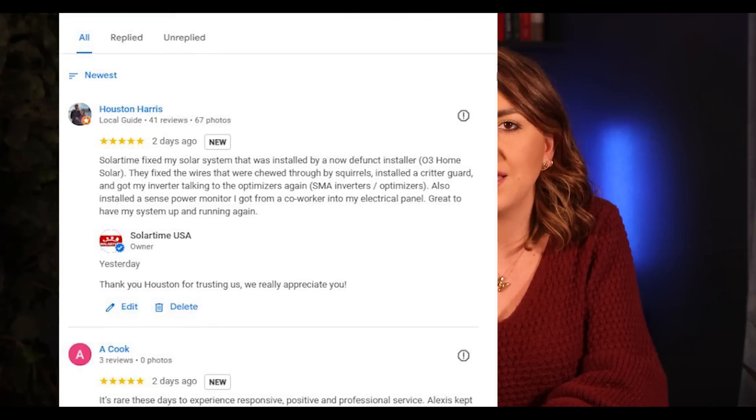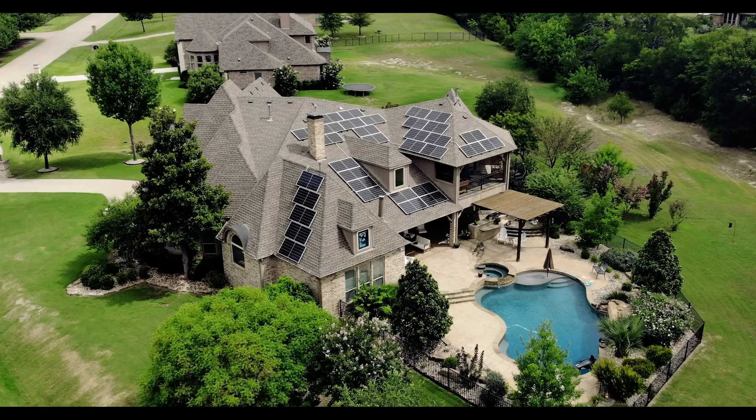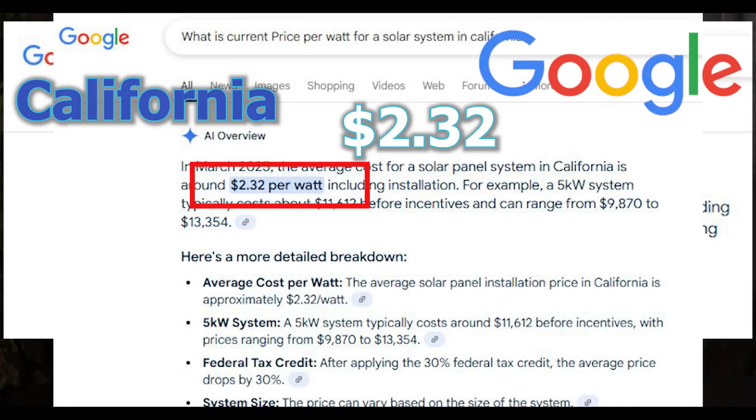We've actually seen quite a lot of this in the DFW area. Companies sell systems at extremely low rates, but once it comes to service or fixing issues, you cannot get in touch with them. Some of these companies will even have good reviews, but after a few years when problems come up, they cannot handle all the calls and do not have the capital to honor the warranties and be there for you when you need it. There's a pretty specific price range that most good companies will be in, and they will also be using good equipment. Stay away from companies that have prices outside of that range or use equipment that you cannot find much information on. Prices are different in different states, so you can look this up on Google.